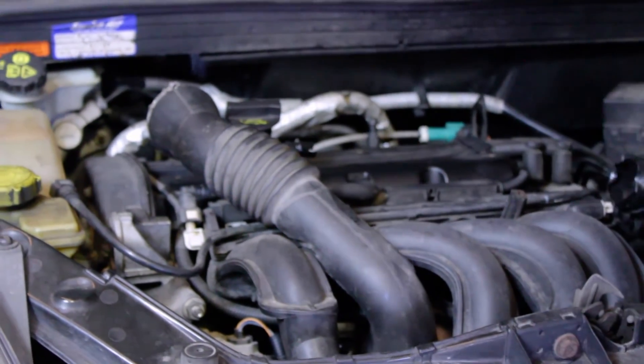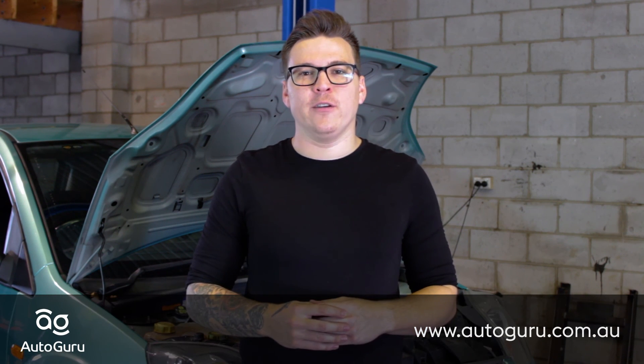It's best to have a fully qualified mechanic carry out any repairs your vehicle may need. Visit autoguru.com.au to find a trustworthy local mechanic today.